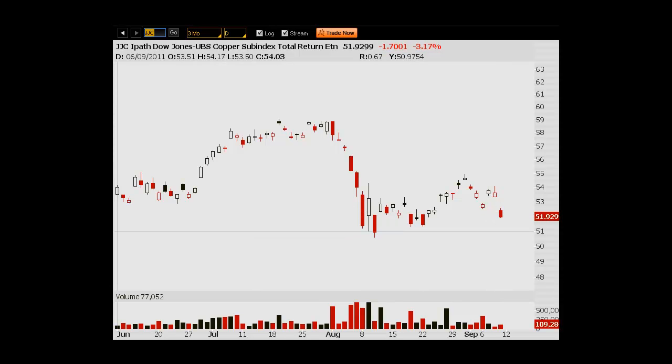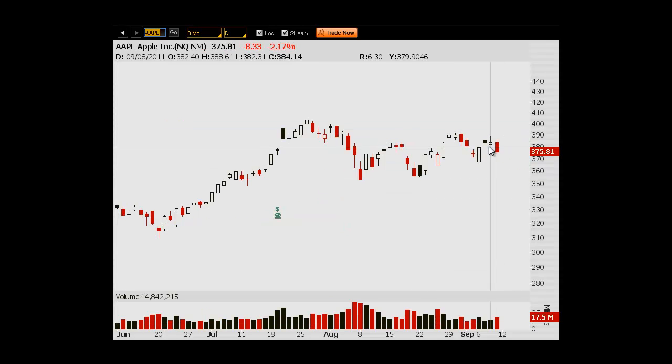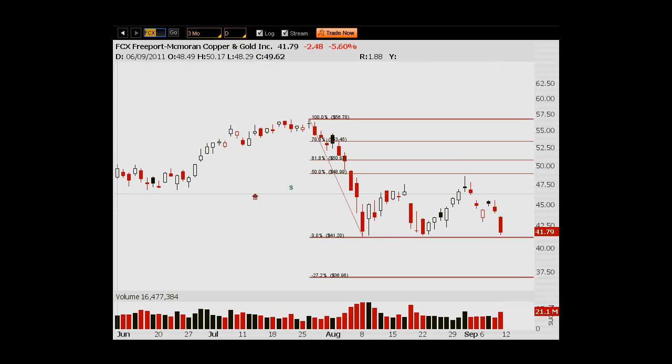The reason I'm pointing out these defensive names is that money rotated into them, and now you're seeing the sell-off there. My take is that people are taking profits where they were making money. If they were making money in Apple, Apple is still not performing — they're losing money there. That's kind of my take on the macro side of things.